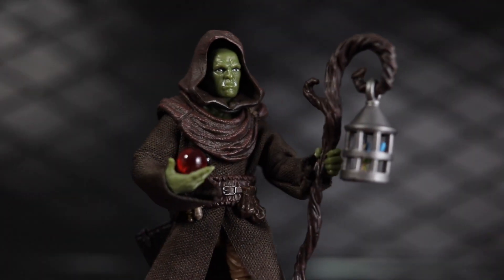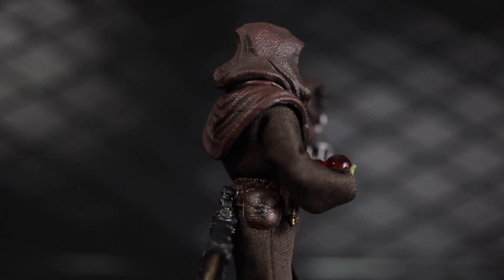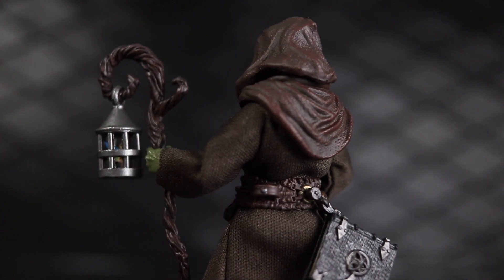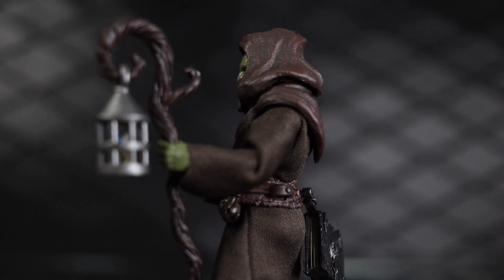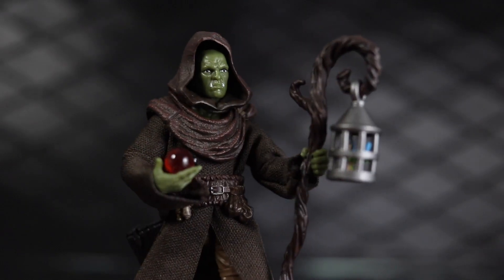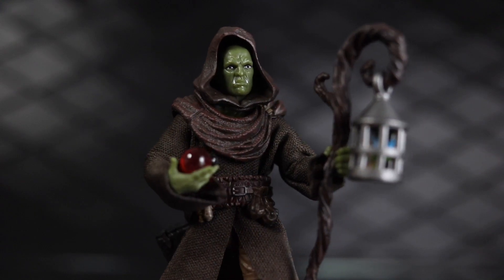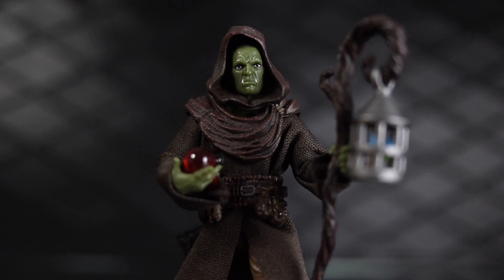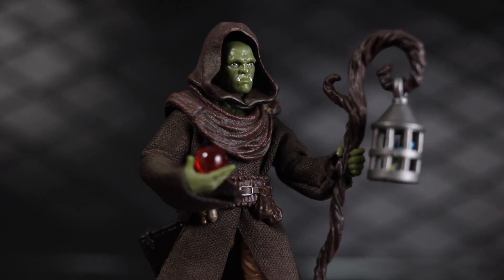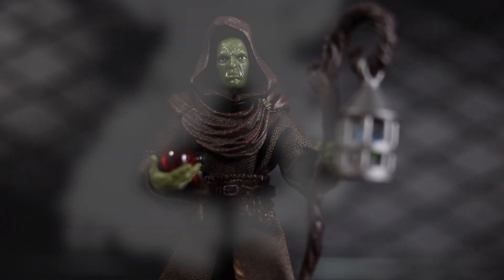Number nine is Darsok the Half-Orc Mage from the Vitruvian Hacks line by Boss Fight Studios. This figure is incredible with so many accessories — it is just a loaded release. I used to be iffy about the $25 price point on these guys, but as I've been collecting these more this year I think it's totally worth it, and this figure is a value with all it comes with. I'm looking forward to many more Vitruvian Hacks in 2020.